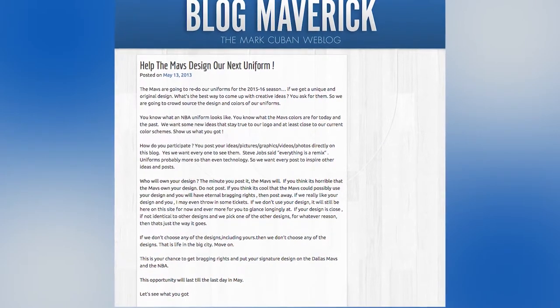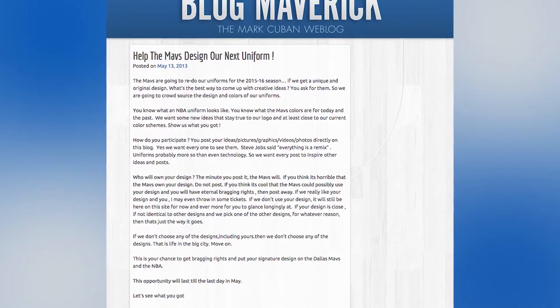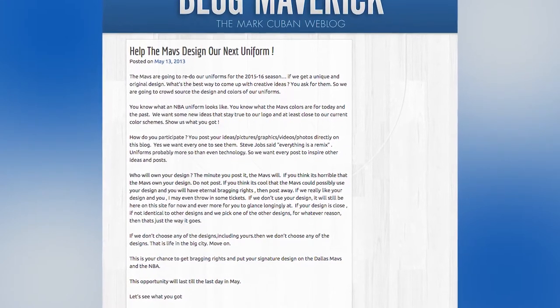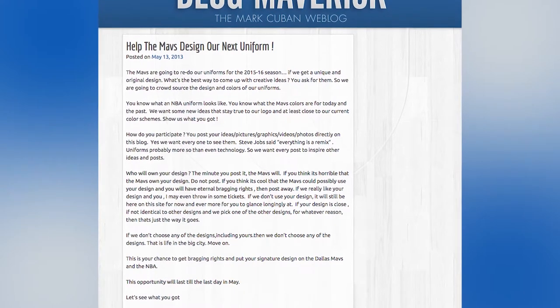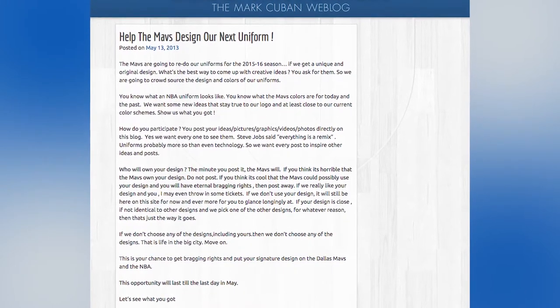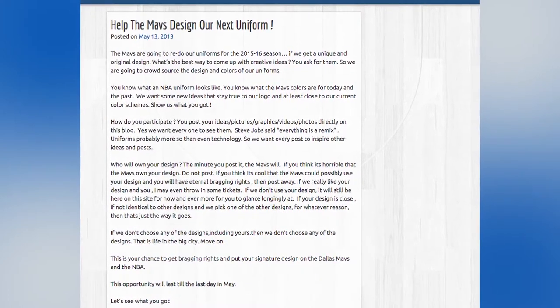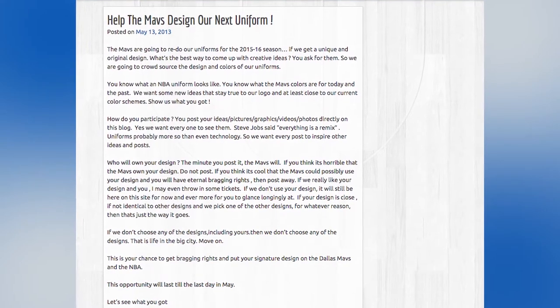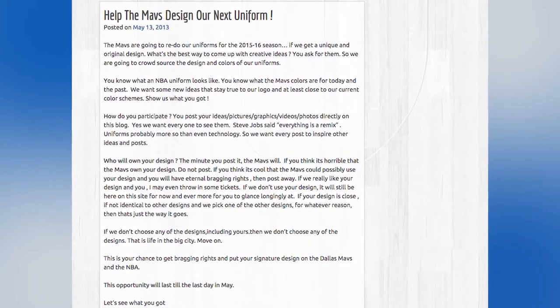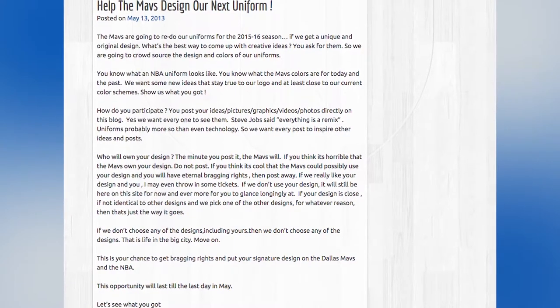In May 2013, Mark Cuban took to his personal blog to announce an NBA first. Fans would have the chance to design and submit new uniforms for the team. The only guidelines were staying true to the logo and staying close to the current color schemes, while allowing flexibility in terms of incorporating past colors. The opportunity lasted until the end of the month, and Cuban received over 1,000 entries through his blog, Mavs.com, and Crowdspring.